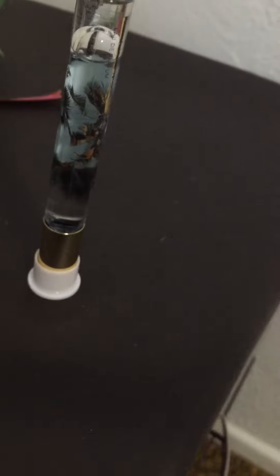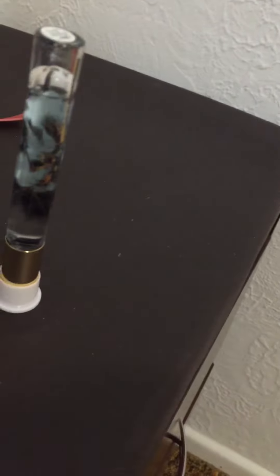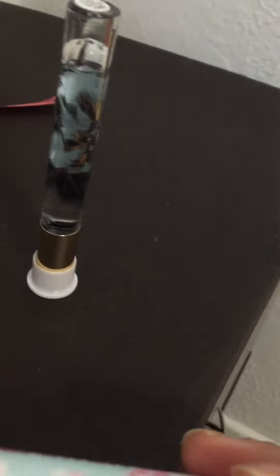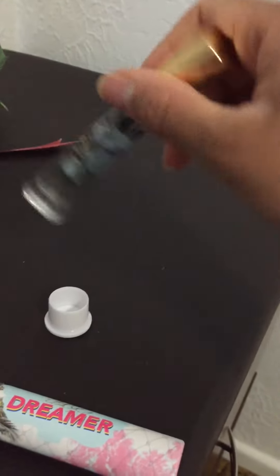So according to the package, it has coconut, ocean, and California sun. This definitely smells like coconut, and this is what it looks like.